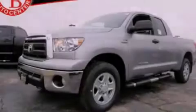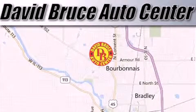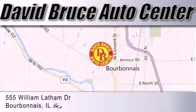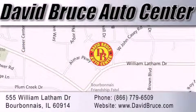Call or visit us right now and arrange your test drive today. David Bruce Auto Center is located at 555 William Latham Drive in Bourbon A. Our goal is to exceed all of your expectations to ensure that you'll return for future visits.